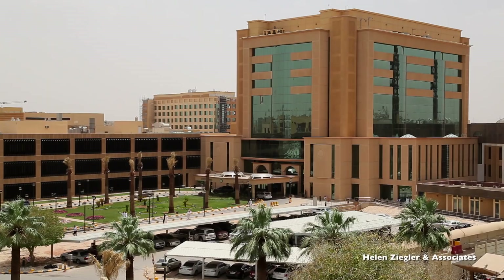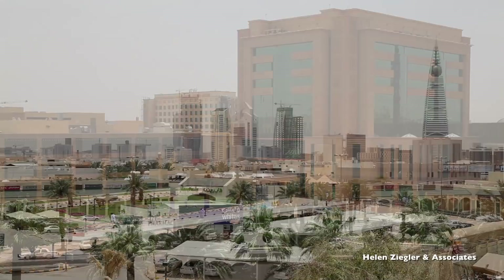My name is Anne Casey. I'm the Programme Director for Nursing Recruitment and Retention here at King Faisal Specialist Hospital and Research Centre, Riyadh.